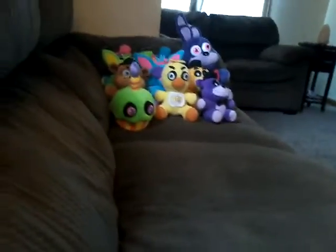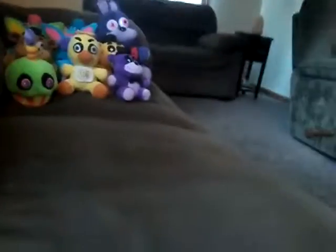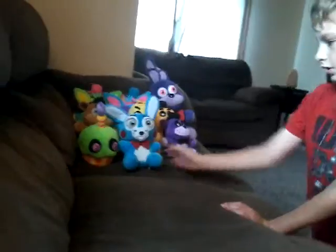I only have one FNAF 2 plush. I also have Mangle coming — Mangle is coming this Monday. And here he comes — American Style! So here's a 6-inch Toy Bonnie Plush. Exclusive!